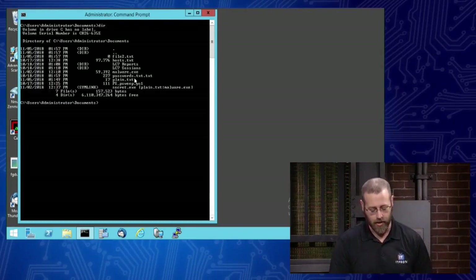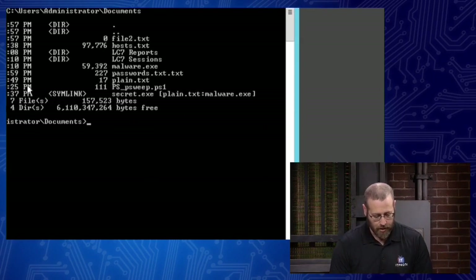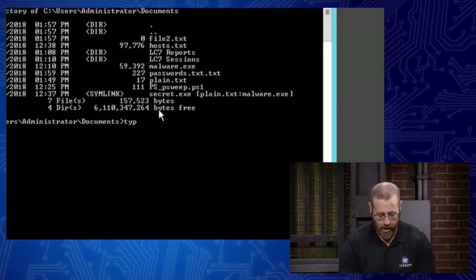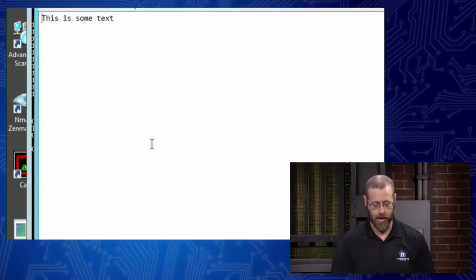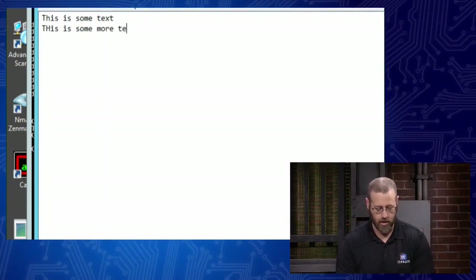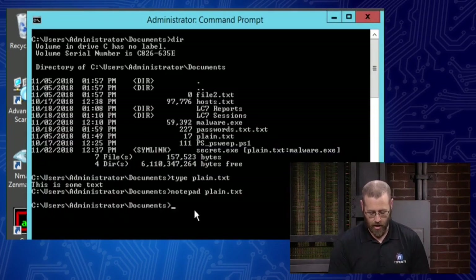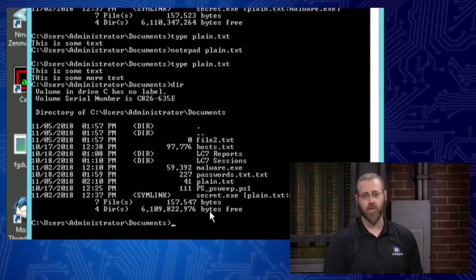Let's jump into the computer. I'm going to do a DIR. Here we have some files. I've been testing this — this is how I learned that things aren't working in PowerShell like I'd like. You'll notice I've got plain.txt — it says it's 17 bytes. If I do 'type plain.txt', it just says 'this is some text'. Standard file. Now I can open Notepad for plain.txt, edit it — adding 'some more text' — save it and exit. Running the type command again shows the new text, and doing another DIR shows increased file size, exactly as expected.